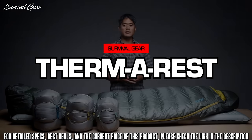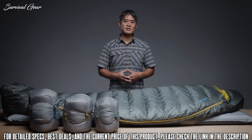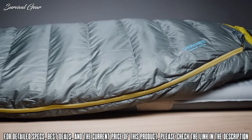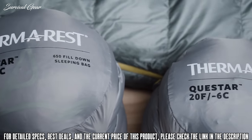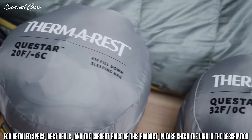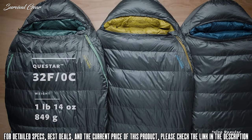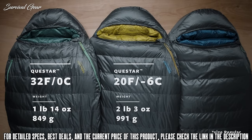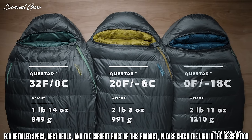Packed with features in a thoughtful, thermally efficient shape, our Questar down sleeping bags deliver guaranteed comfort for backpackers and campers. Available in three temperature ratings, the award-winning bags come in a lightweight 32°F (0°C) version, a versatile 20°F (-6°C) version, and a cold weather 0°F (-18°C) version, creating options for adventures in all seasons and conditions.